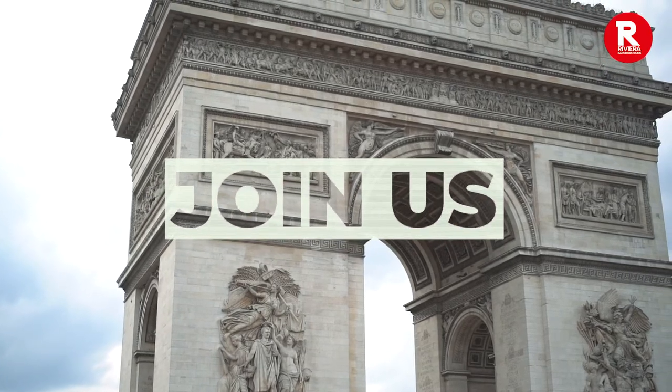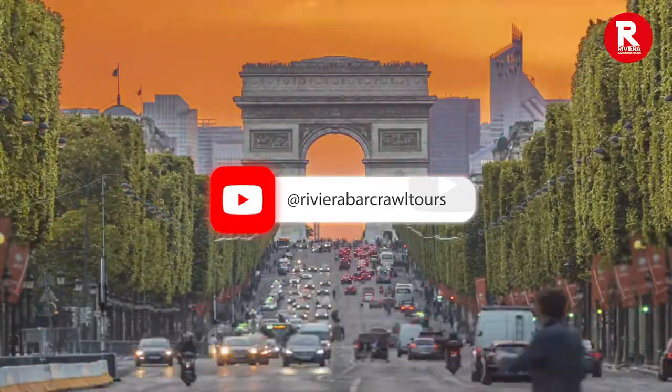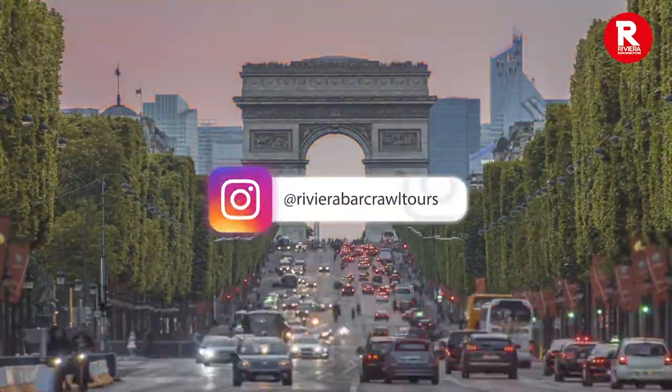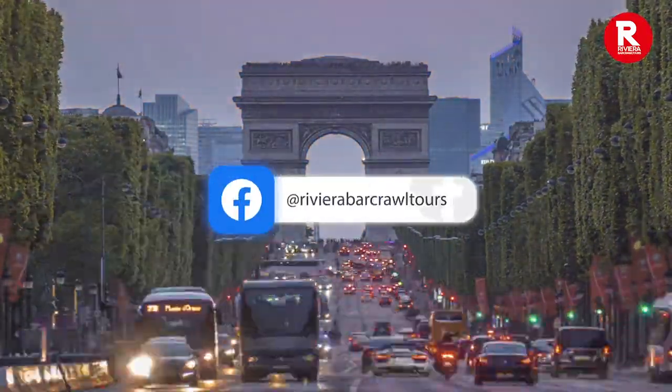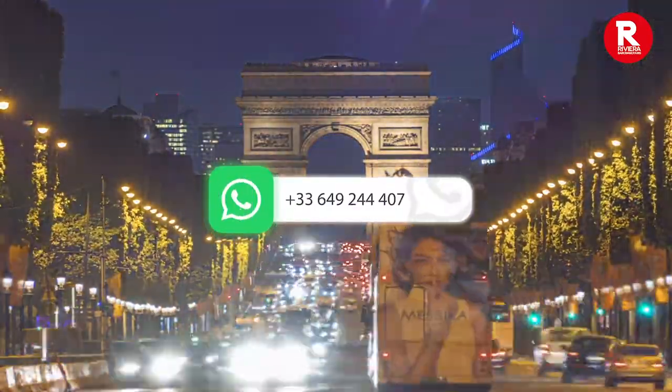Thank you very much. Please check out our other videos here. If you're coming to Paris and want to find out more about the French capital's rich history and culture, why not take a tour with us? Visit www.RivieraBarCrawlTours.com and join us.